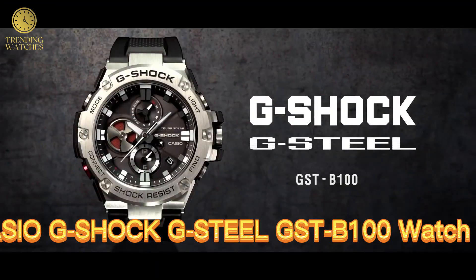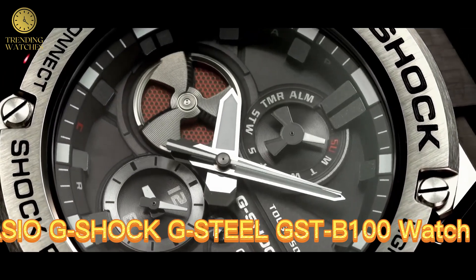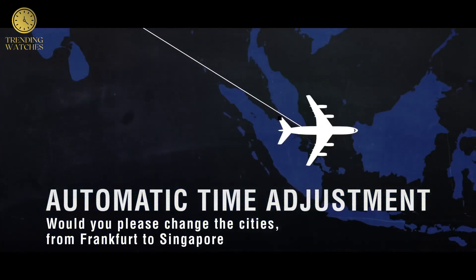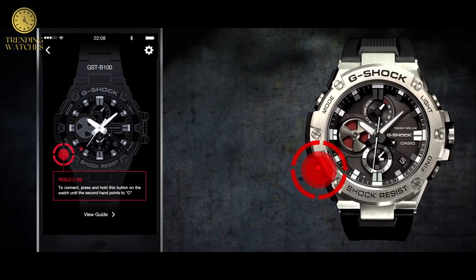Number 2. Casio G-Shock G-Steel GSB10 Watch. GSB101AGF, model year 2017. Item shape round. Display type digital. Clasp deployment clasp. Case diameter 5.4 cm.